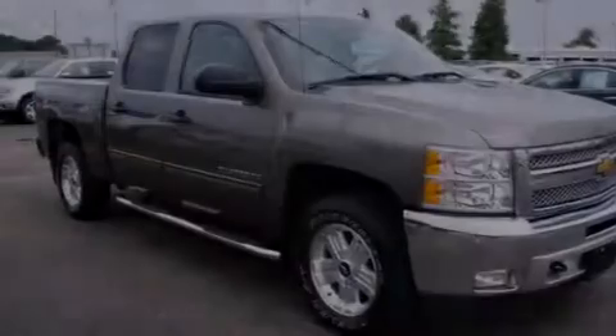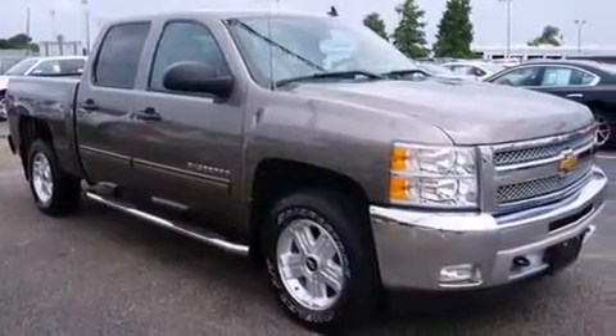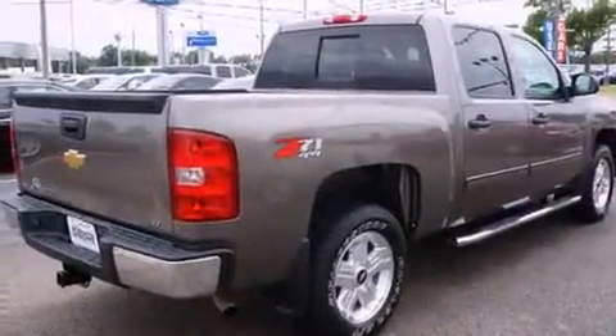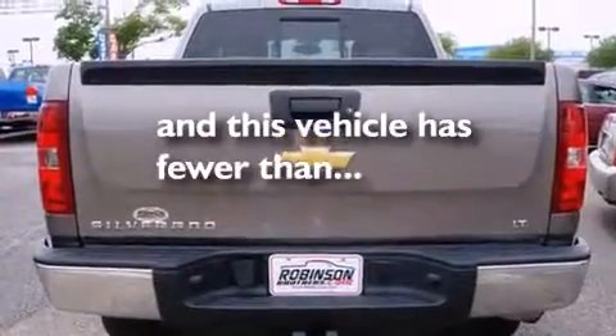Features include cruise control, full-power accessories, driver's side impact airbag, a security system, a traction control system, and this vehicle has fewer than 41,000 miles on the odometer.